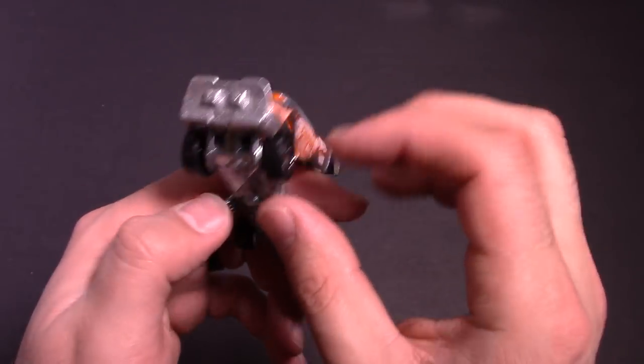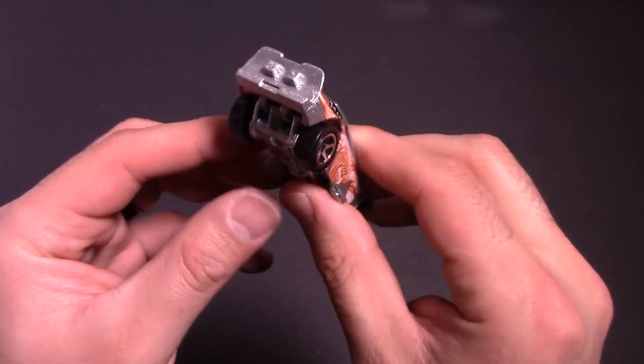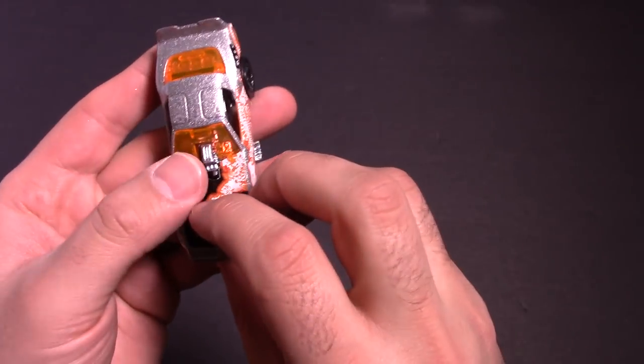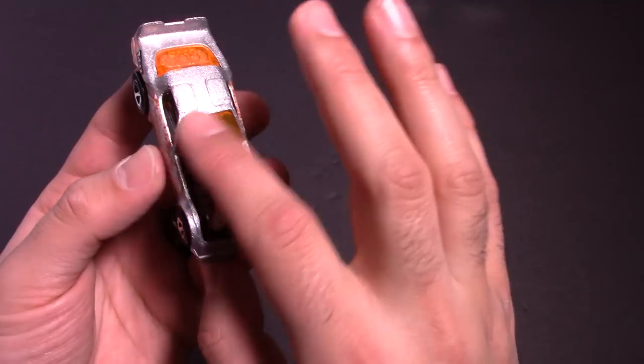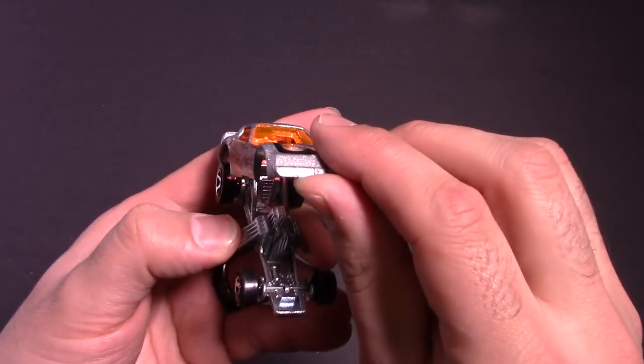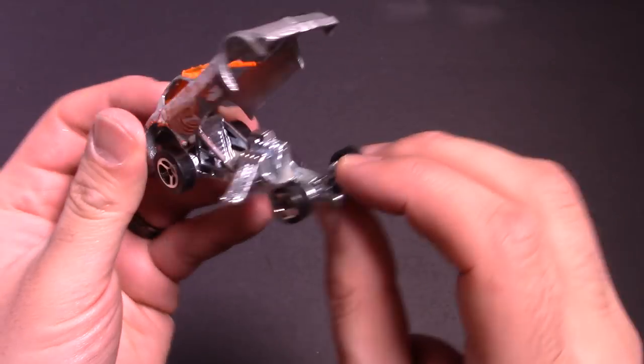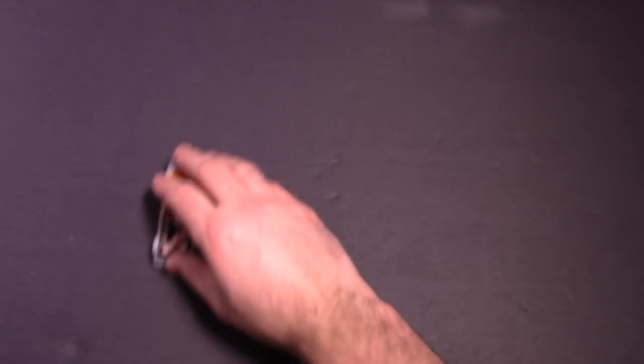No wheelie bars, which is kind of weird — you would think that they would have wheelie bars. But this one does open and it closes nicely. Got some cool-looking windows on there as well. And when it opens up, you can see that beautiful engine. Let's go on to the next one.